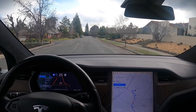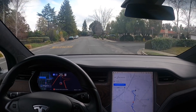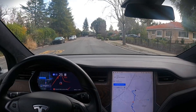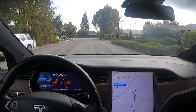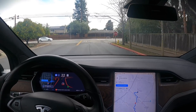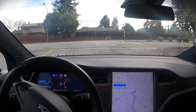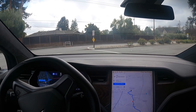When Tesla rolls this out — not that I can speak for Tesla — they just need to be very clear what this is and what it's not. I think that's the big kicker here. We're going to be making a right here and then a fairly quick left — enough of a challenge. Stop and then it's gonna go.